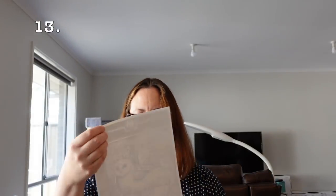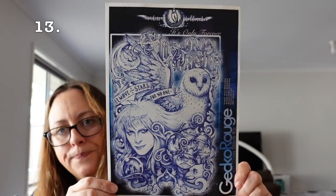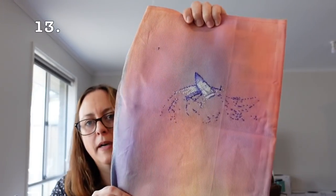Next one is another Gecko Rouge kit — Only Forever, artwork by Medusa Dollmaker. I'm doing something a little bit different with this one; it's on Jodie Redesign's Galaxy Aida. I haven't done too much on it.